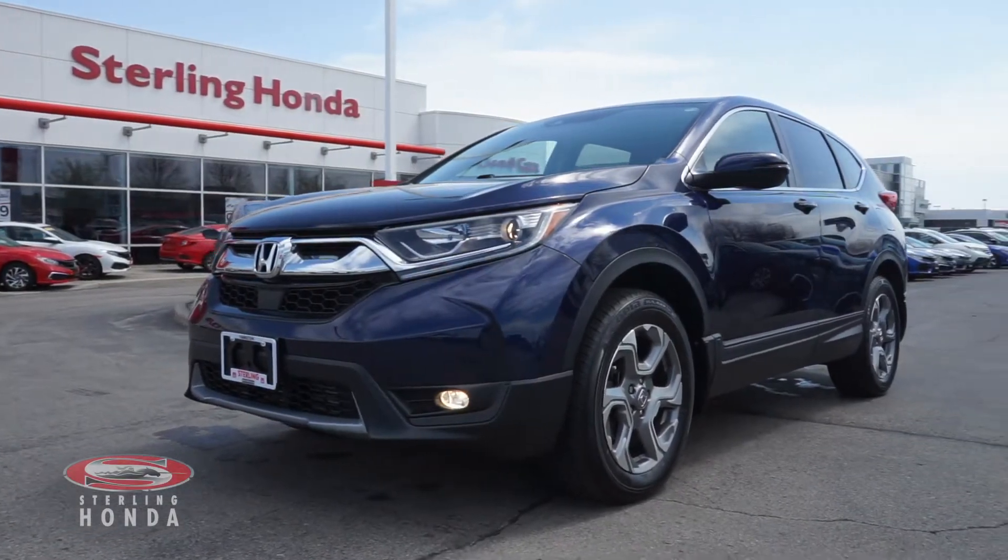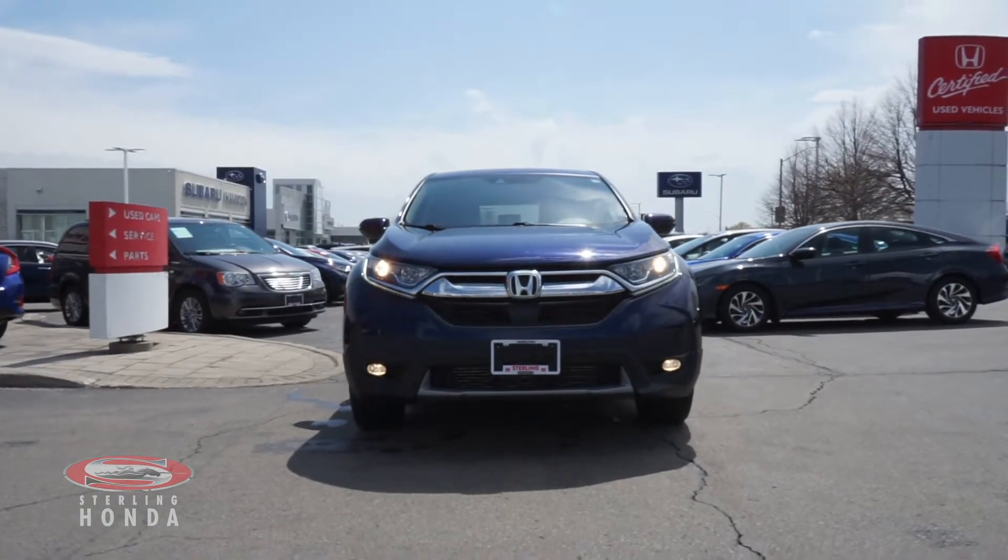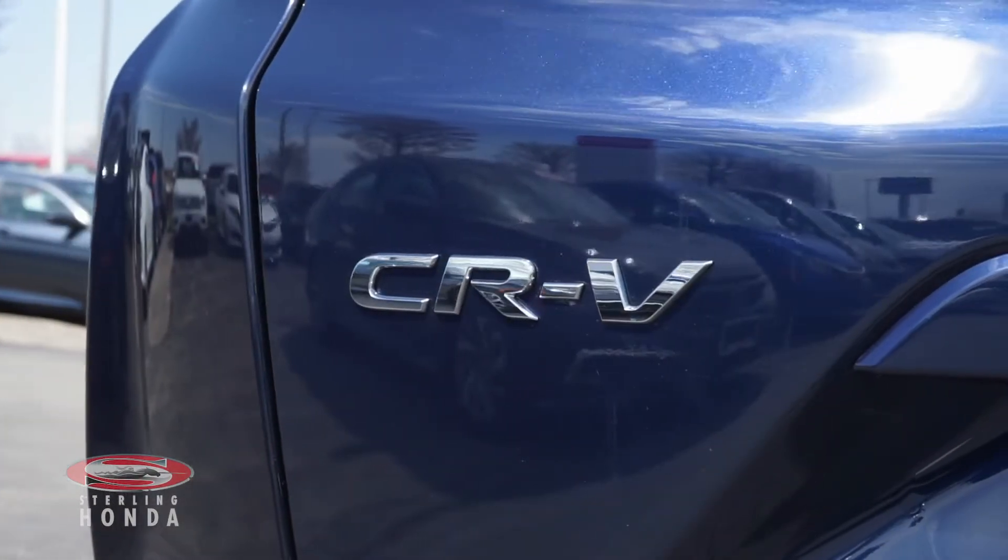Are you searching for a sleek SUV you can depend on? Then look no further than this 2018 Honda CR-V EX here at Sterling Honda.